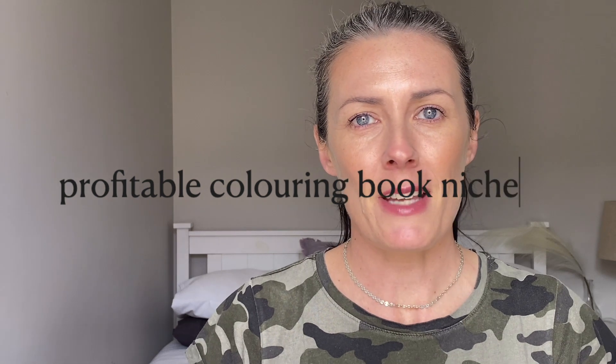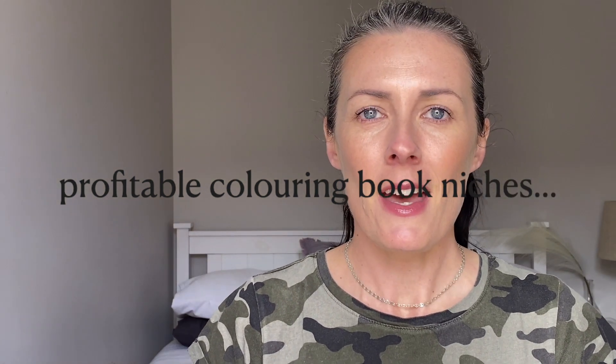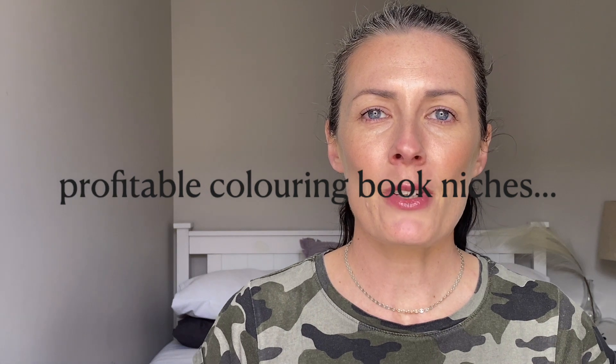In this video, I want to share with you some profitable coloring book niches. Welcome to my channel. My name is Caroline and I make videos to help you master your mindset and make money online so that you can build a life you love.